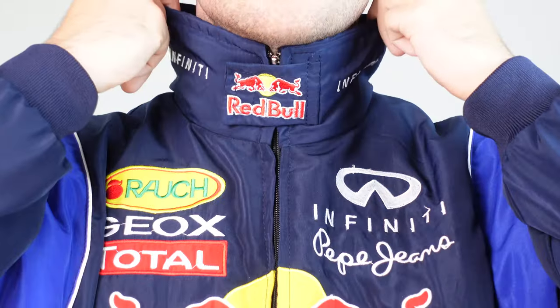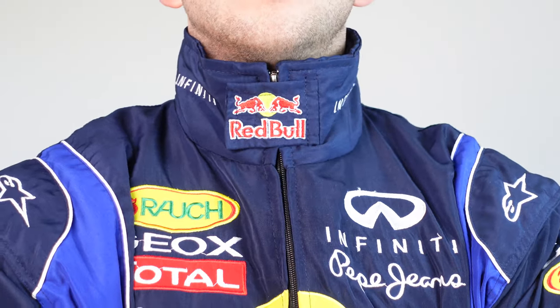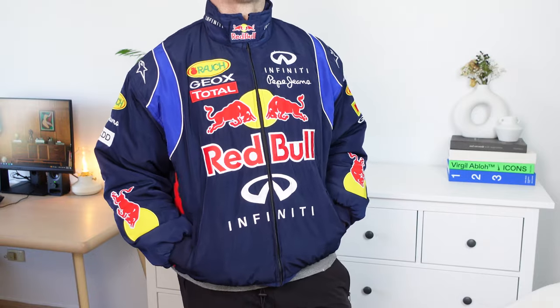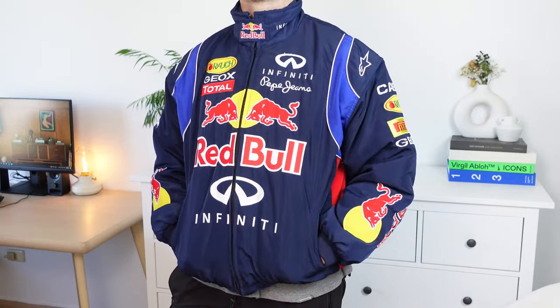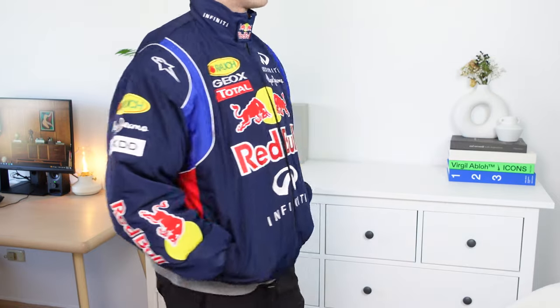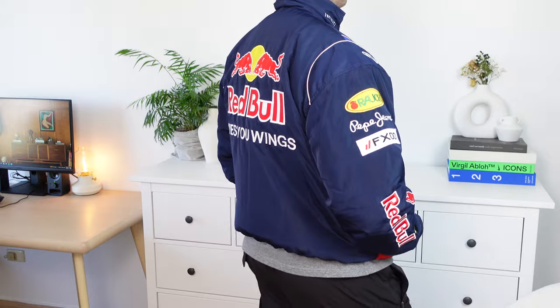I do wish that this detail was on the Ferrari one; however, I think it is a great addition. On the Red Bull piece, you've got those big Red Bull embroidery and patchwork all across the jacket right down the sleeves. And of course, throwing this piece around, you've actually got that iconic phrase from Red Bull — Red Bull gives you wings.